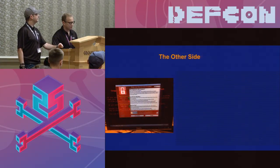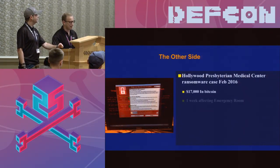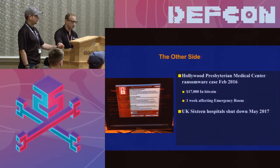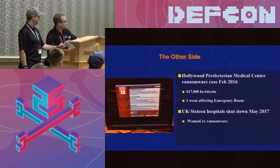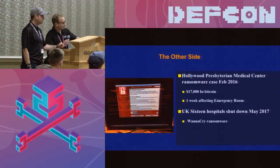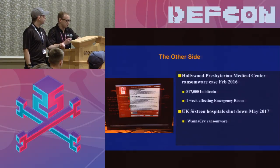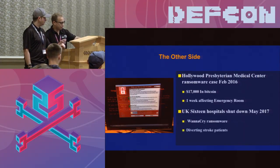Unfortunately, ransomware creates a lot of problems. Hollywood Presbyterian paid 17 grand, it affected their emergency room for a week, and they had to divert anything neurologically related to nearby hospitals because they couldn't get CT scans in time. Then the same thing happened in May of this year in the UK — WannaCry got them, and they were diverting strokes all over the place as a result.